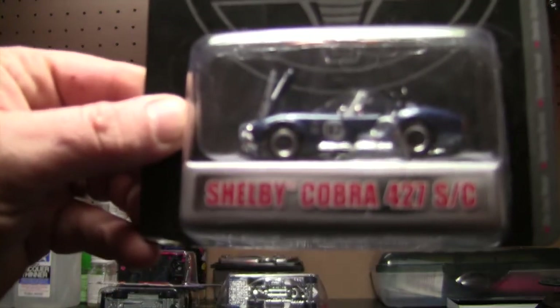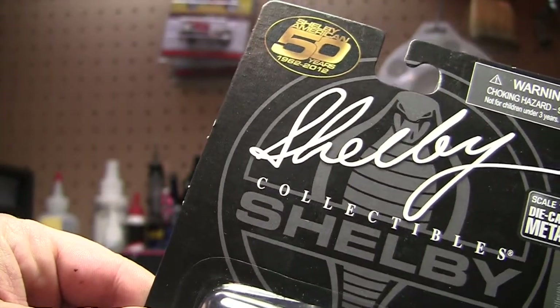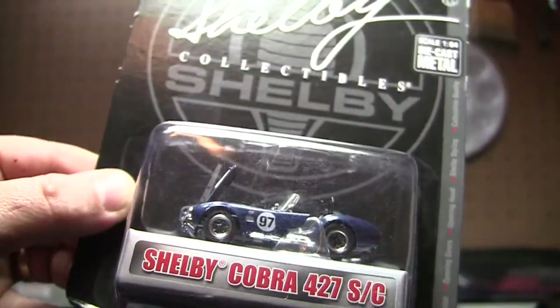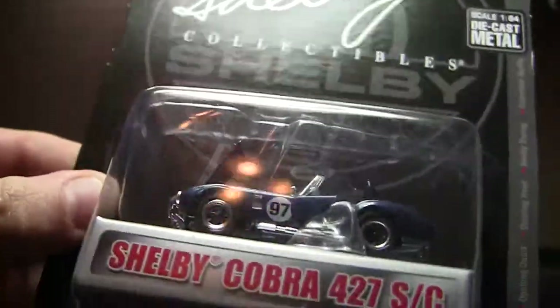One of them is the Shelby Cobra 427SC. This is the Shelby Collectibles 50th anniversary, 1962 to 2012. Just a lot of detail on this car — kind of had to have it. We'll probably be cracking that because I don't really care about the packaging on that.